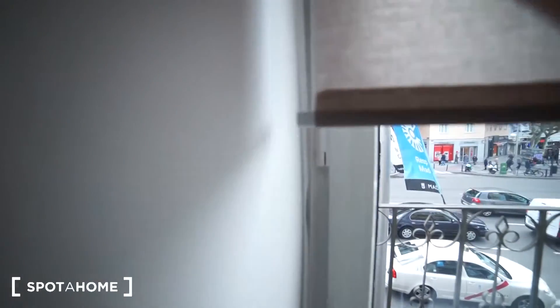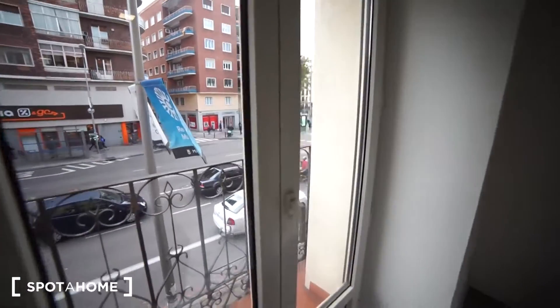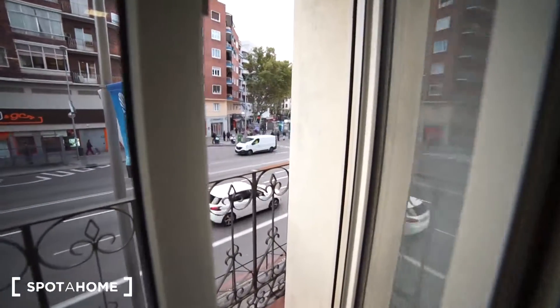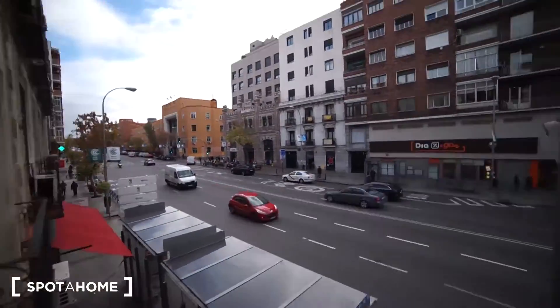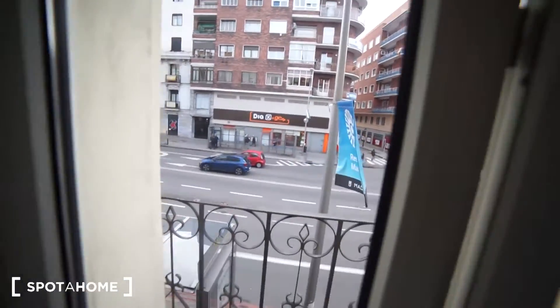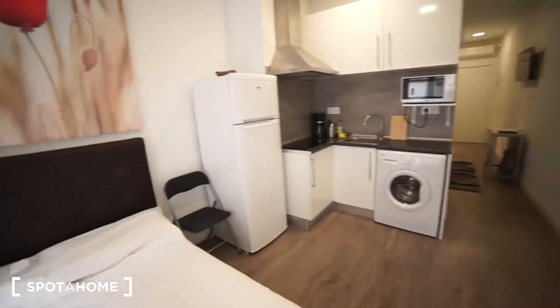Now I'm going to show you the balcony. We are on Ronda de Valencia — it's a really big avenue, but even though there are a lot of cars, you can't hear any noise from inside because the glass is double-tempered, which helps a lot to reduce sound. I'll open it so you can hear the street — and once we close it, you can immediately feel the sound reduction.